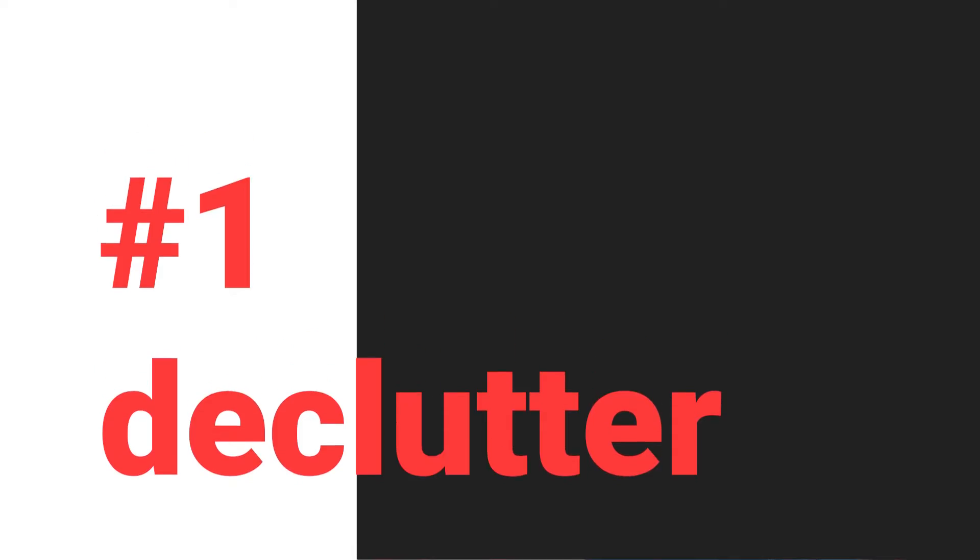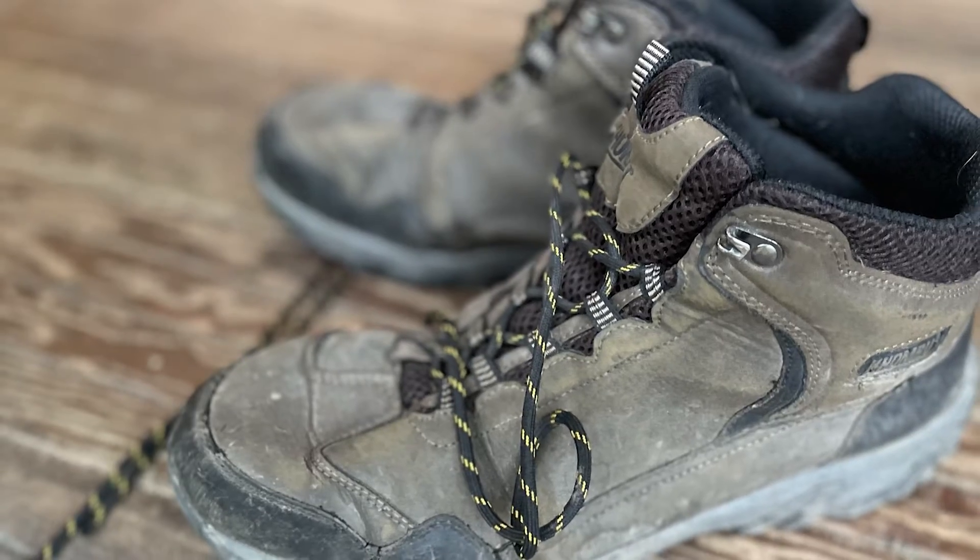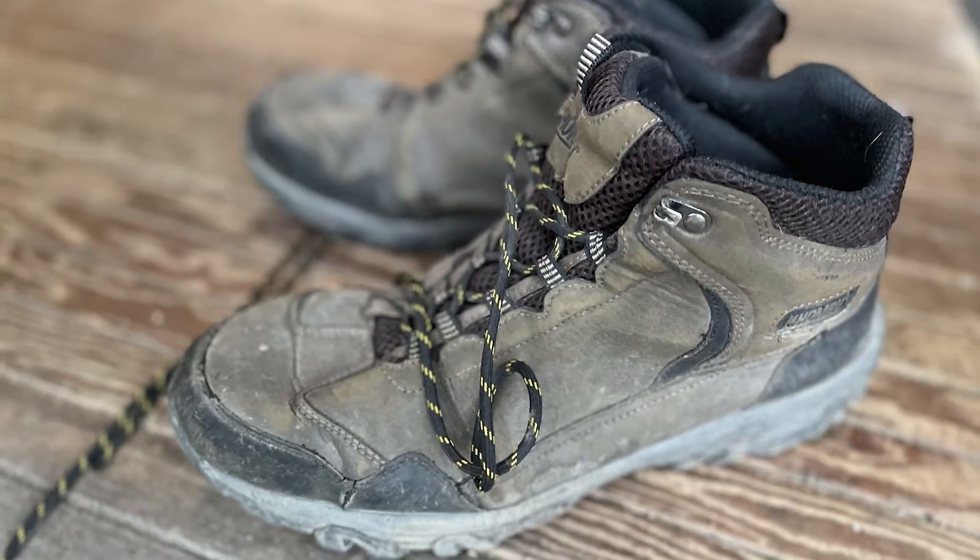Number one: declutter. When it's time to move, it's time to start paring down your belongings. And I don't just mean shuffling a few papers around. Really go in and make hard decisions about what you're going to need in your new home and what you're not — I'm looking at you, snow boots with broken laces. If you can get rid of a third or even a quarter of your stuff, you will swear you have a whole new home.